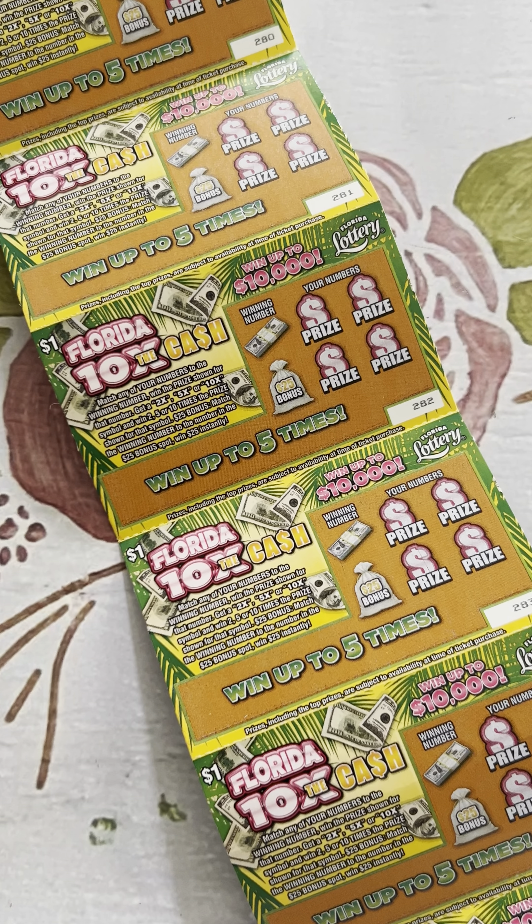I don't know, it's getting pricey around here. But before we start scratching these off, you know I've got to tell you it's just for fun and entertainment purposes. I don't sell tickets. Underage gambling is illegal, and if you have a gambling addiction, please get some help.